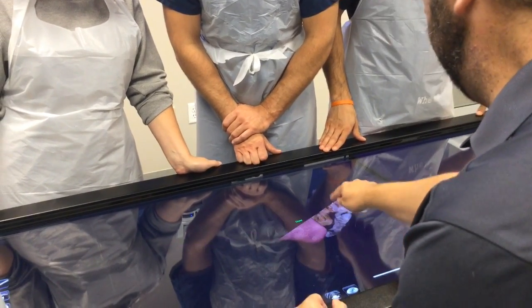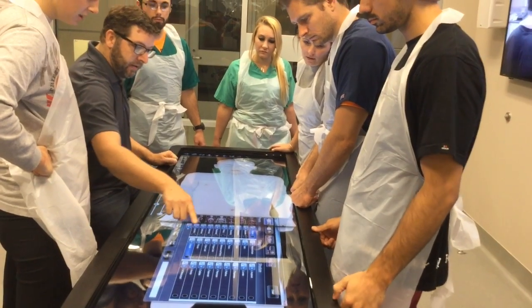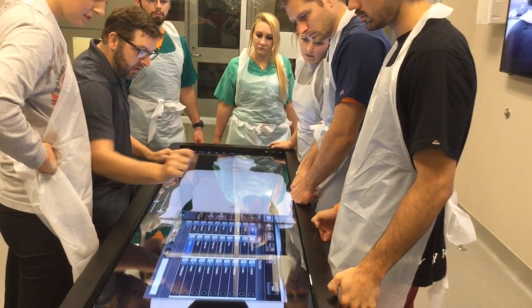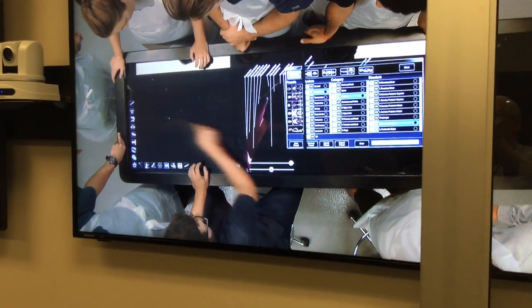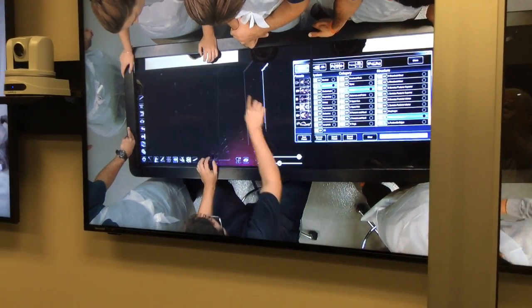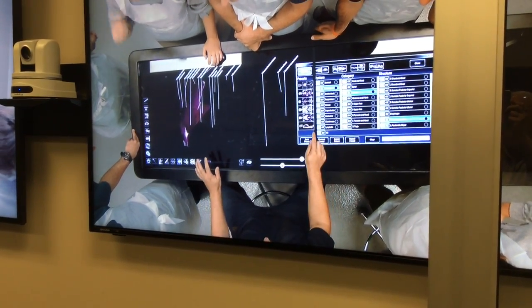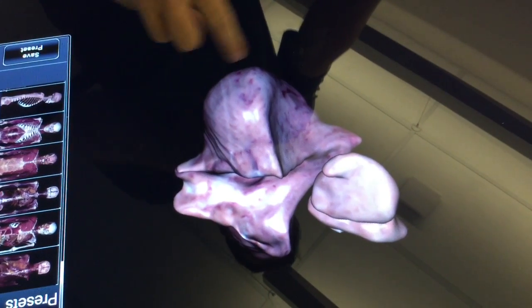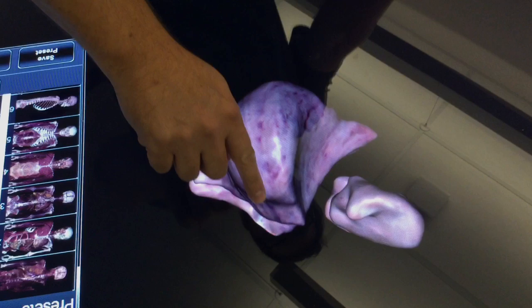The value here is that students get very limited time in the cadaver lab working with the actual cadavers. And while that is the most important experience for them — to be able to touch that real tissue — because that time is limited, we give them the opportunity to come into the virtual lab where they can access similar structures in a 3D model and can reference those things that they've been learning about.